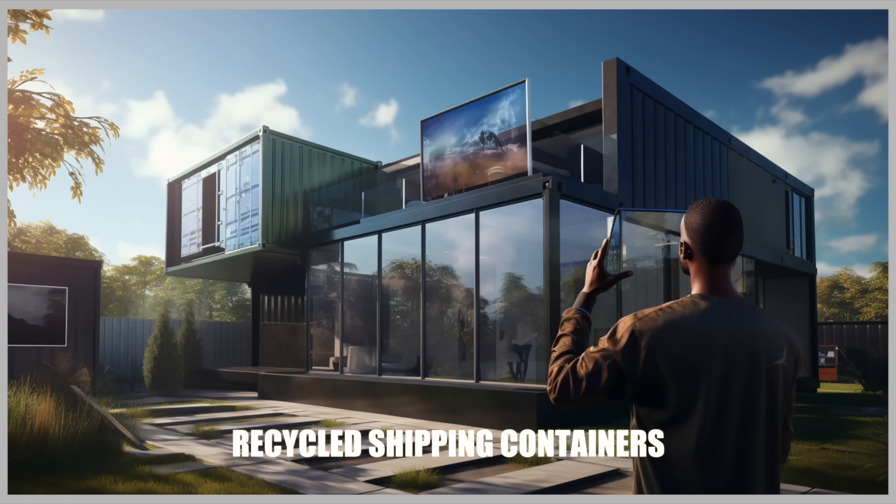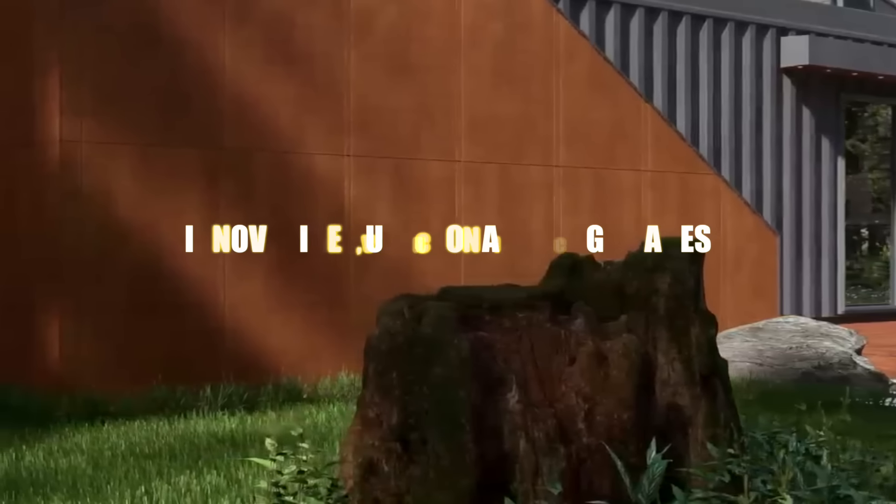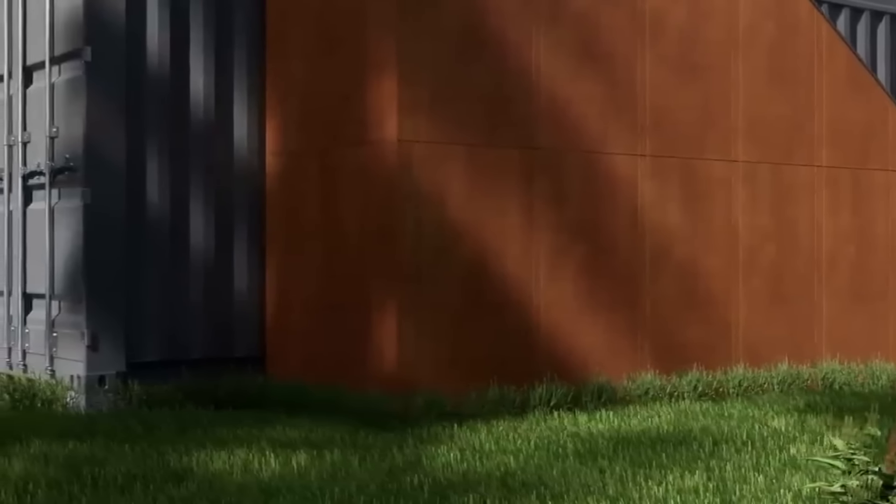What makes a container home truly unique is their versatility. These container homes can be modified and combined in numerous ways to create innovative and functional living spaces. The possibilities are virtually endless and the dimensions never change.